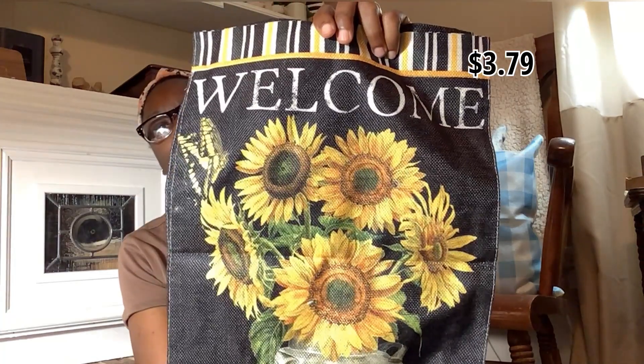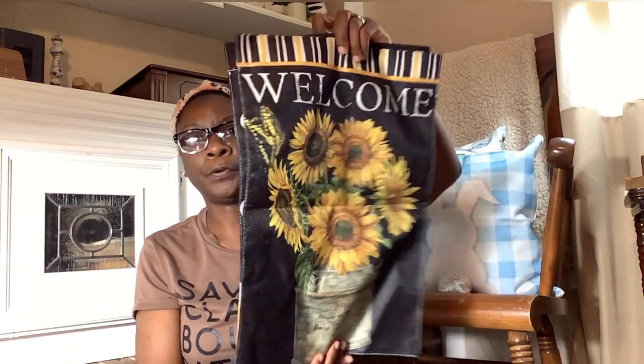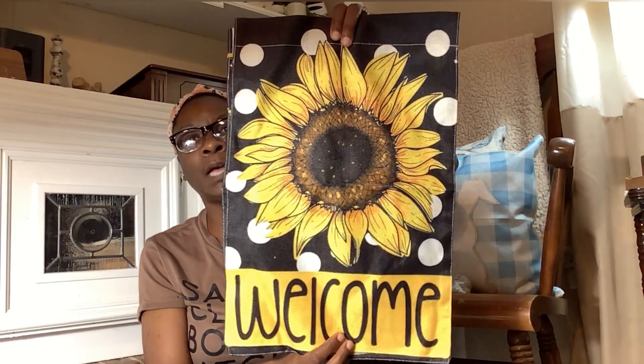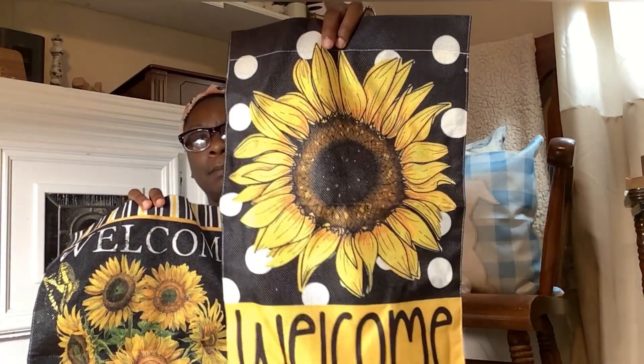I ordered these garden flags and this pack came with two. I believe they were like three dollars for the two-pack. These are actually really cute. I love garden flags — I change them out constantly in my front yard. I actually have two flag holders out there, and I do plan on doing a yellow, black and white theme — sunflowers with a bee theme — so these will be really nice outside my house.